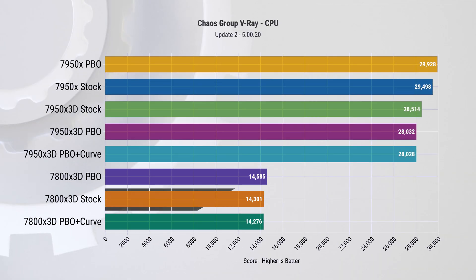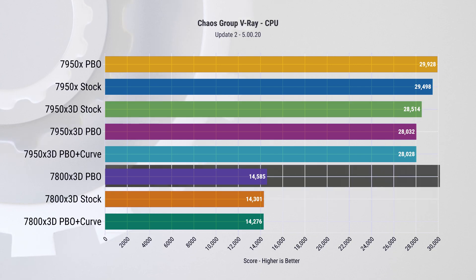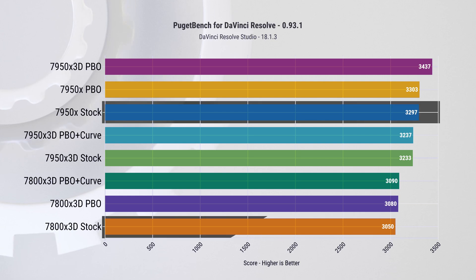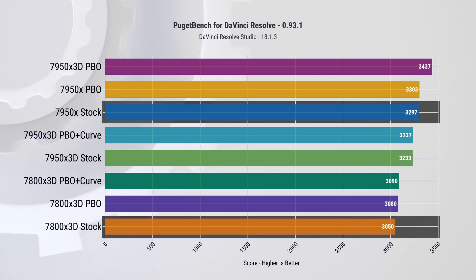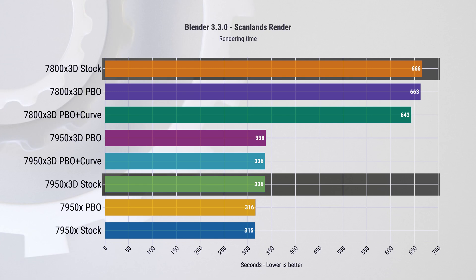Moving on to productivity benchmarks and a deeper investigation into power and thermals. In V-Ray, with half the cores the 7800 X3D has roughly half the performance of the 7950 X3D; enabling PBO provides a small boost but it's not substantial. In video editing with the DaVinci benchmark by PugetBench, the 7950 X3D is faster but the difference is only about 10%, which isn't a deal-breaker on a limited budget — investing more in the GPU is recommended as it handles many workloads. However, for CPU-intensive workloads requiring many cores, this chip may not be the best choice; in CPU Blender renders, the higher-end chip completes the task in nearly half the time.